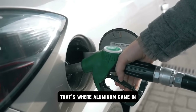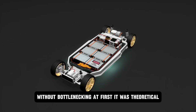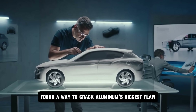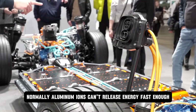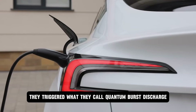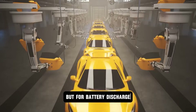That's where aluminum came in — not as a replacement, but as a redefinition. High conductivity, abundant, capable of transferring energy almost instantly without bottlenecking. At first it was theoretical, a paper here, a test cell there. But then something snapped into place. Tesla's engineers found a way to crack aluminum's biggest flaw: ion lock. Normally, aluminum ions can't release energy fast enough. But by changing the binding substrate — a proprietary carbon-graphene mix laced with atomic-scale induction points — they triggered what they call quantum burst discharge. The result: power on demand, no lag, no fade, no chemical choke points.